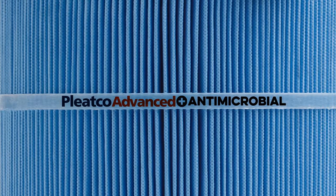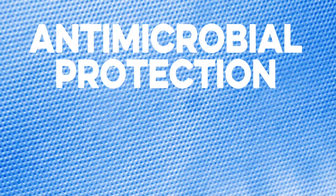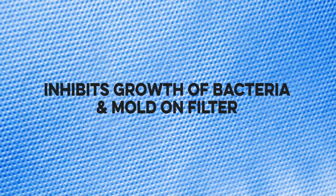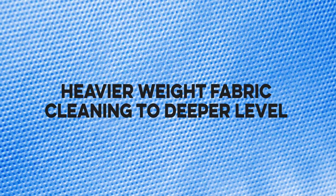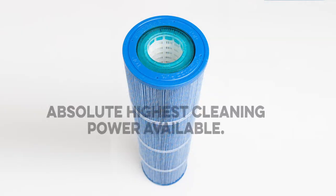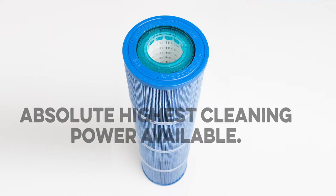Pleatco Advanced Plus technology offers an additional layer of protection, with an antimicrobial agent infused into the filtration fabric itself that lasts for the lifetime of the product. This inhibits the growth of bacteria and mold on the filter, reduces bad odors, and delivers even more efficient performance, cleaning to an even deeper level. This is a blue ribbon filter for those customers who demand the absolute highest cleaning power available.